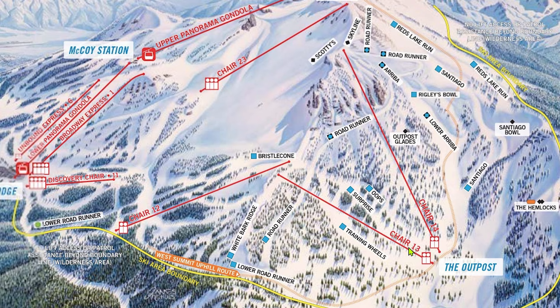The blues by Chair 13 — Training Wheels, Oops, and Surprise — are amazing and isolated on a powder day during the week, just like those by Chair 12, which we discussed in Part C. Both outpost chairlifts service mostly blue groomers, but Chair 14 also gives great access to some backside extremes.